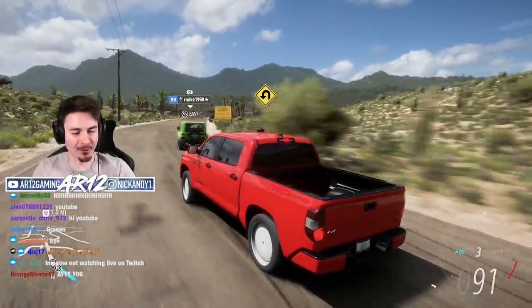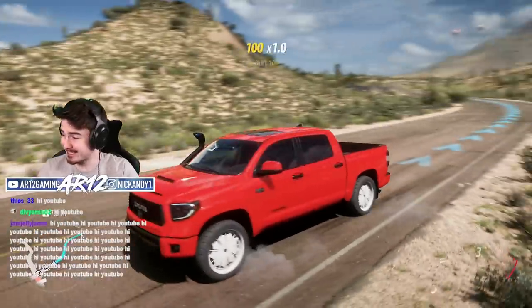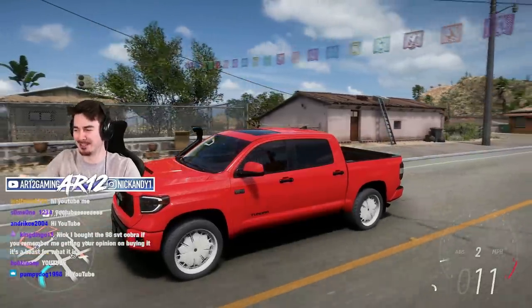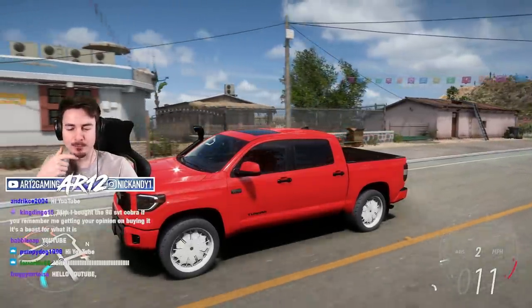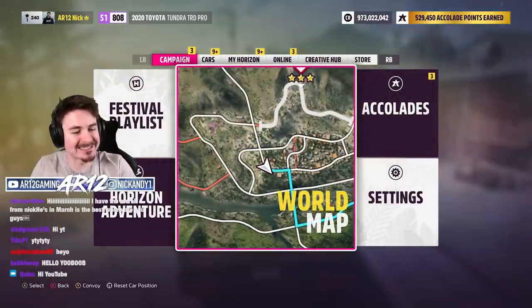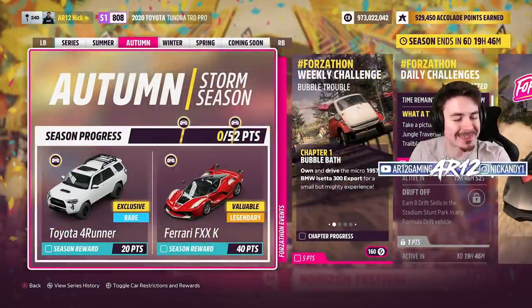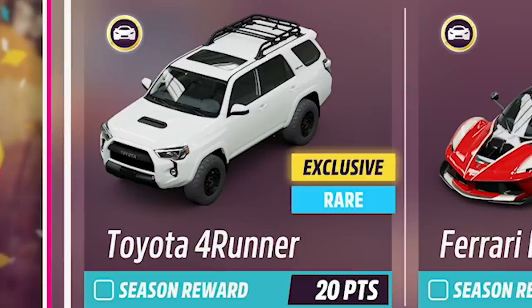Welcome back to Forza Horizon 5! Yesterday we unlocked this thing. If you missed that video, I will link to it in the description down below. It was interesting. In that video, I said that today we would go into the festival playlist and unlock this — the Toyota Forerunner.